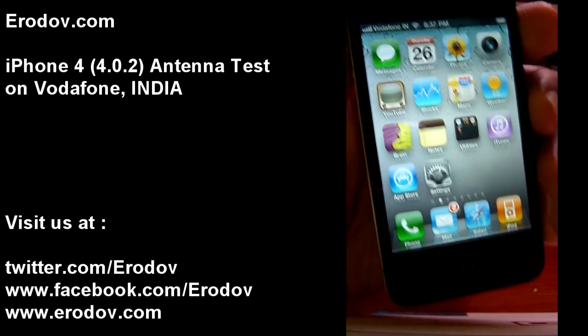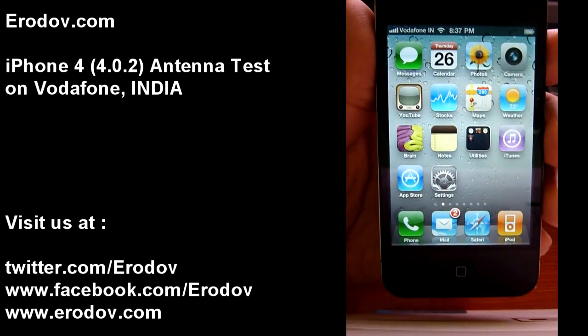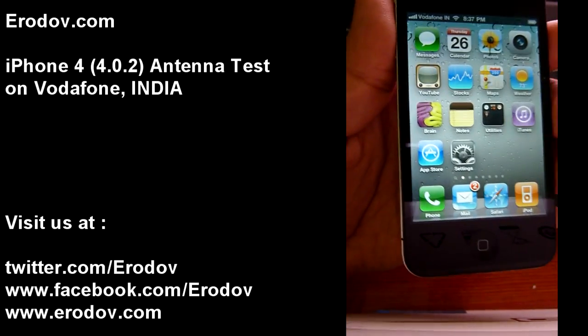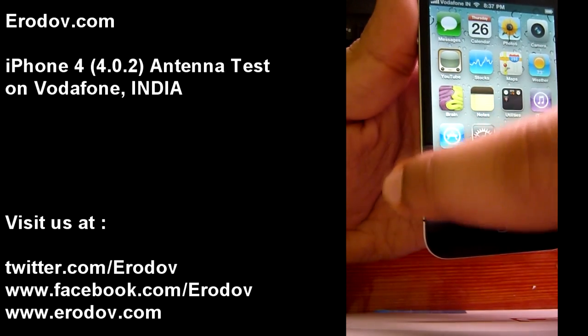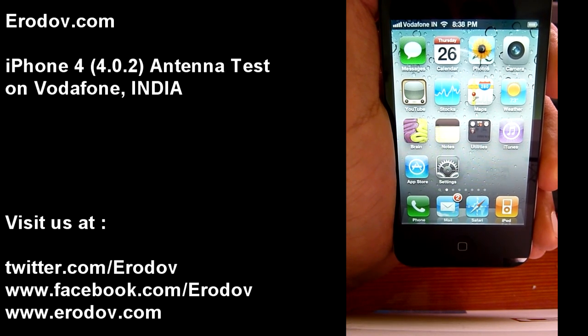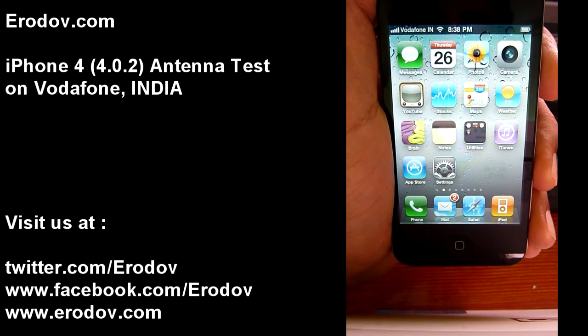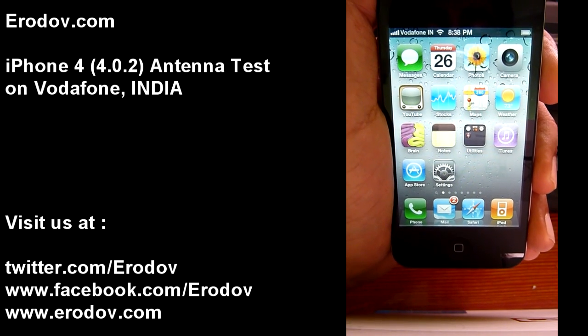As you can see, I have 5 bars. I usually have good coverage in my apartment. So let's see what happens when I put my finger on this particular spot. My palm is covering that area now. Let's see if the bars drop, and if they drop, how much do they drop?